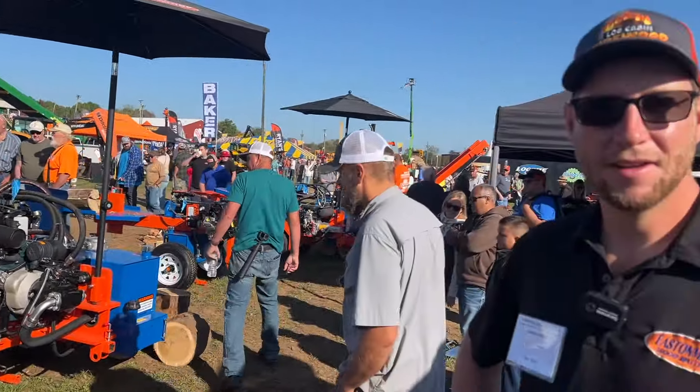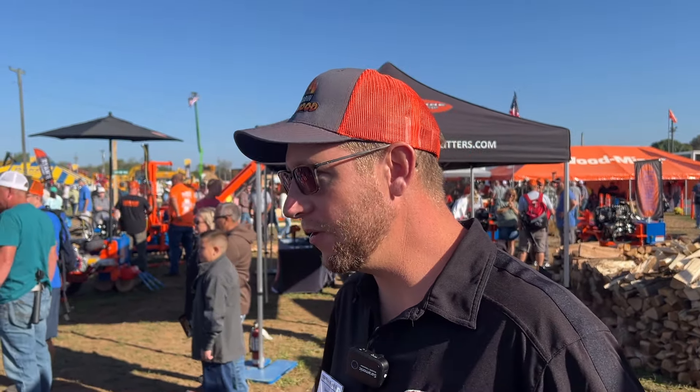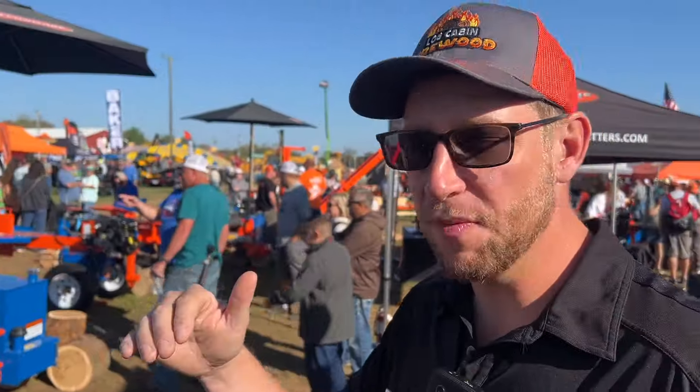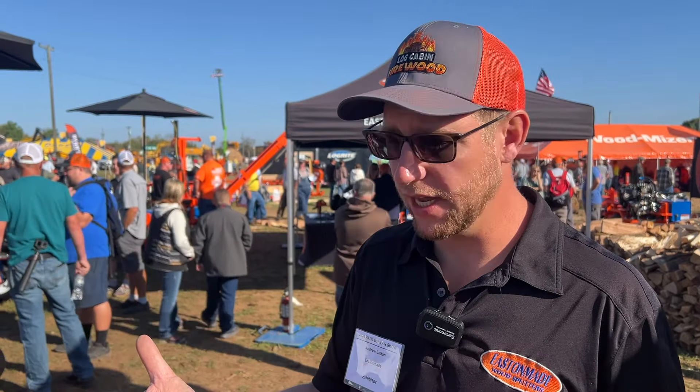Here at the Easton Maid booth with Andrew Easton. You've got a great setup here this year. Yeah, we've got quite a few machines. We've had some pretty great help here all weekend — a lot of the YouTube guys at the booth helping out, and we've been able to show off the machines well and answer people's questions. We've got the new bundler here — that's the Wrapmaster. You can wrap a half-cubic-foot bundle, three-quarters, or one-cubic-foot bundle. It will always index in the exact same spot, and you can set how many wraps you have on it. It's all direct drive too — no belts or pulleys or anything like that, and there's really no maintenance on it. The axle is mounted right on the motor.